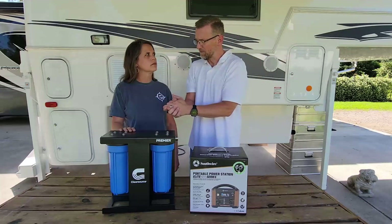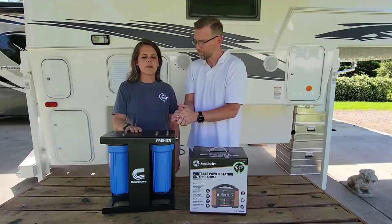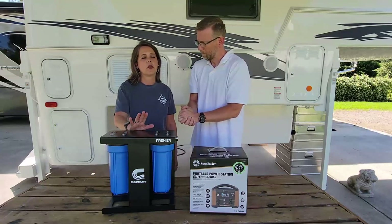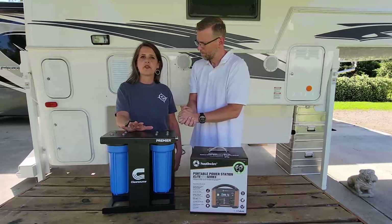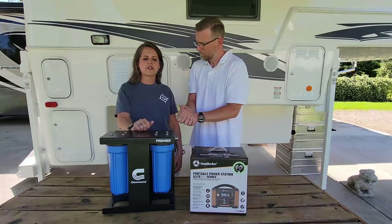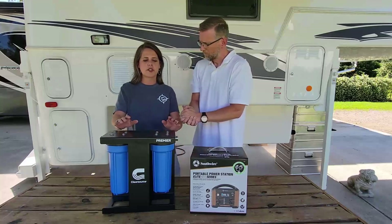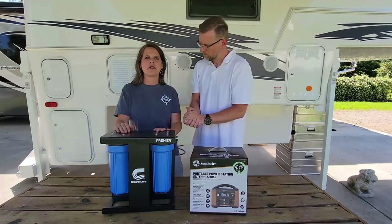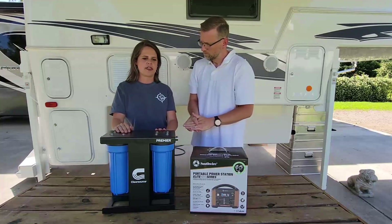We are actually in the process of making some videos on this. It's a new product, but we are going to have some information online. We of course have customer service available through chat, email, or phone that can answer questions for you as well. If you want more information on the ClearSource, there are two models — just contact us, go to TechnoRV.com and we can help you out with that.